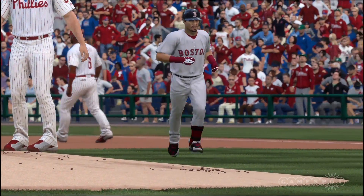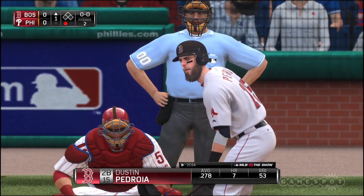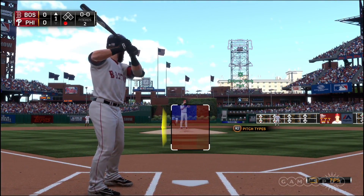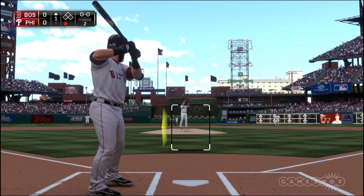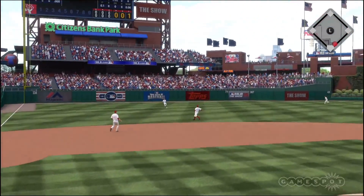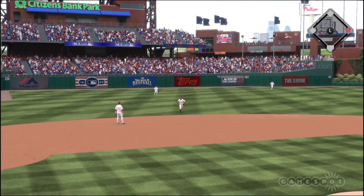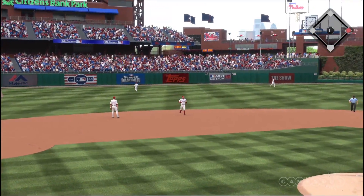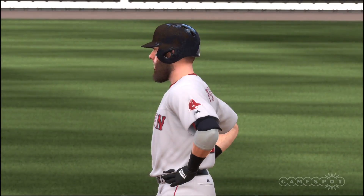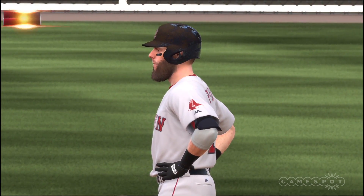Up next, second baseman Dustin Pedroia. The bases are empty with one away, and that'll bring up the former MVP second baseman Dustin Pedroia. Here's the first offering, and this is lined into left field for their first hit of the ballgame. If these guys are going to do anything this season, he's going to need to be a big part of that offense, and he comes through big time right here with a base hit in his very first at-bat.